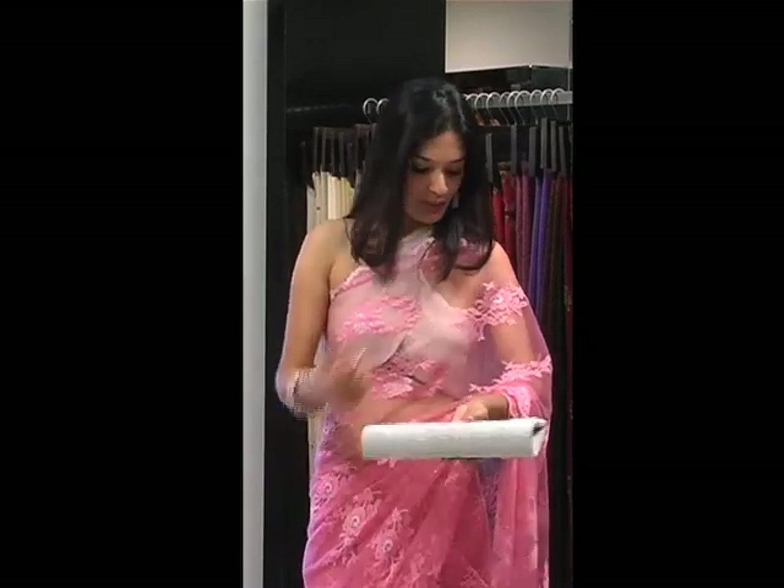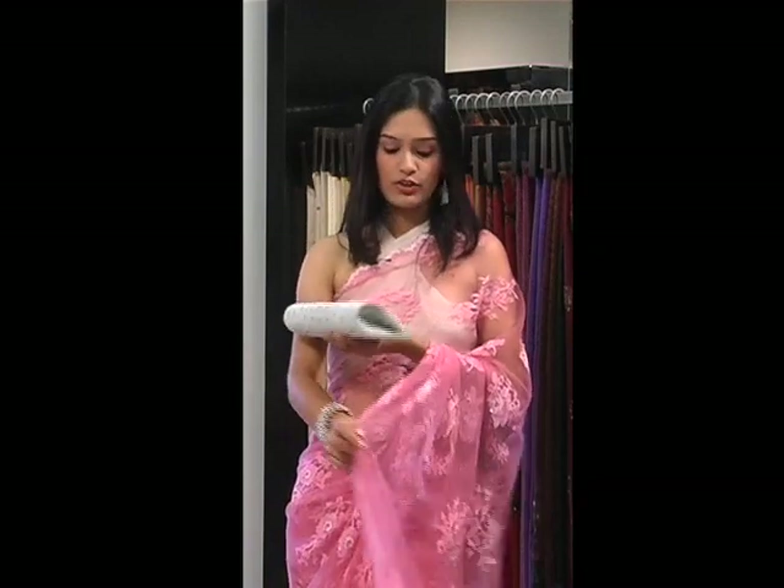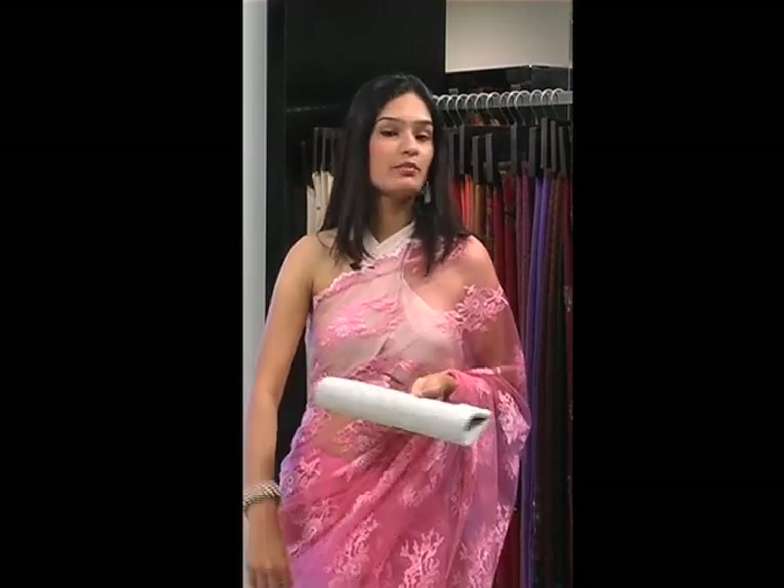All the designs at Sakhi are amazing — they're so wearable, they make you look gorgeous. The pink pastel saree with the beautiful silver lining on it makes me look gorgeous.